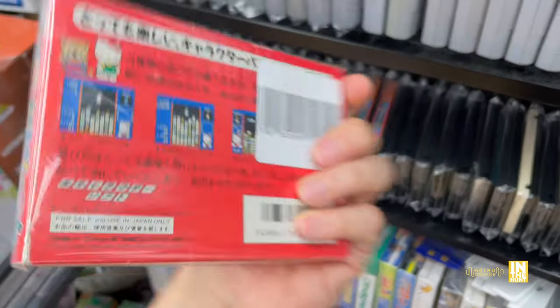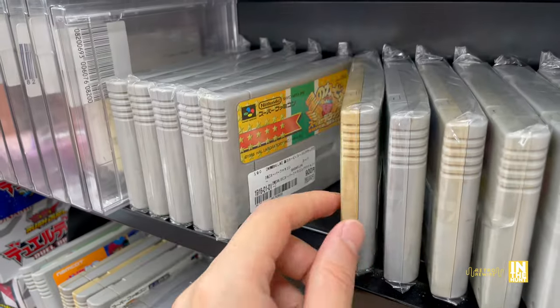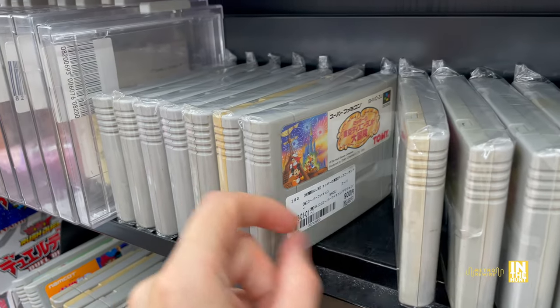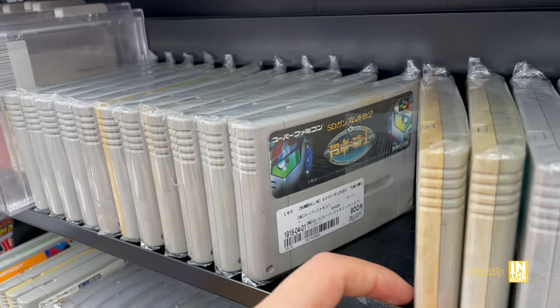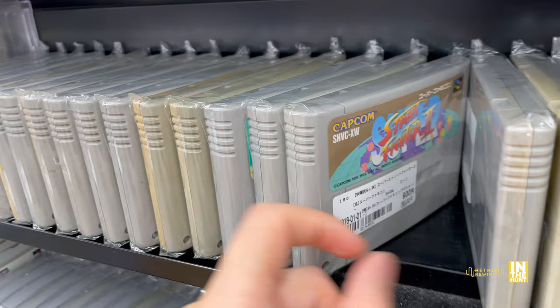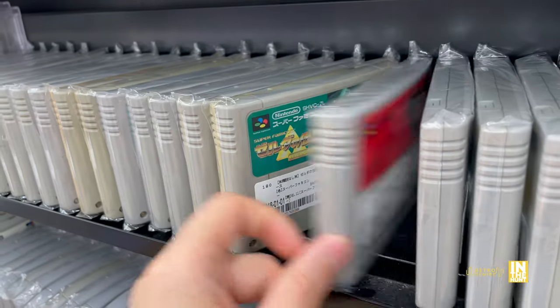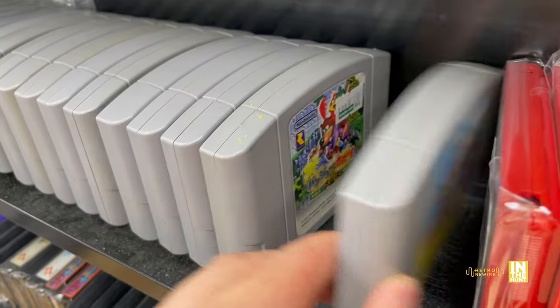Look at this - we have Hello Kitty, and somebody mentioned in the comments it's from the late 70s and they weren't lying. Look at that date: 1976! And then here in the loose carts, a lot of what you would expect to see. It's a good selection - they have a great selection here. Nothing like super rare, but if you come out here they do have some cool things.